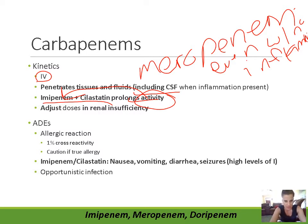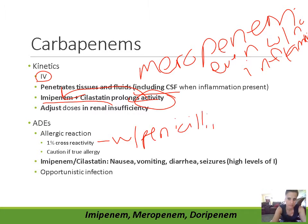There's a 1% cross-reactivity between carbapenems and penicillins — meaning 1 out of 100 people allergic to penicillin would also react to carbapenems. That's much lower than cephalosporins, which have about 3% to 5% cross-reactivity. So patients are less likely to react to carbapenems, but it's still possible.